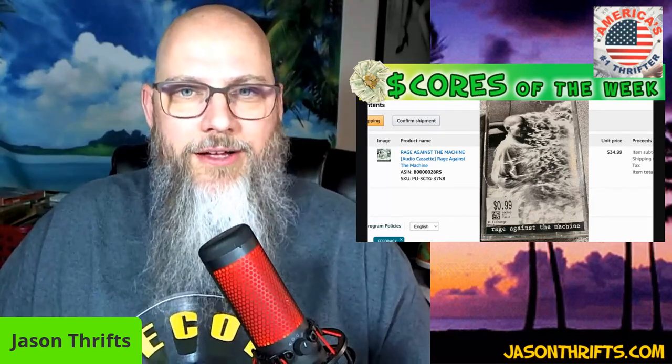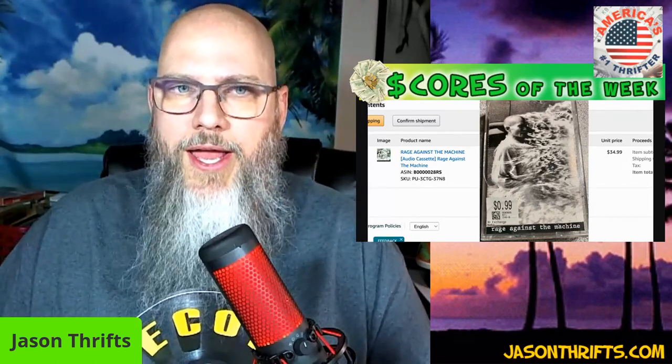Someone argued with me the other day and said there's no way cassettes sell. Then I showed a screenshot and they're like, 'you're just trying to fight me.' I said, no, I'm trying to educate you. I showed a Pink Floyd that's over 30 last week — how about a Rage Against the Machine that's over 35 this week?